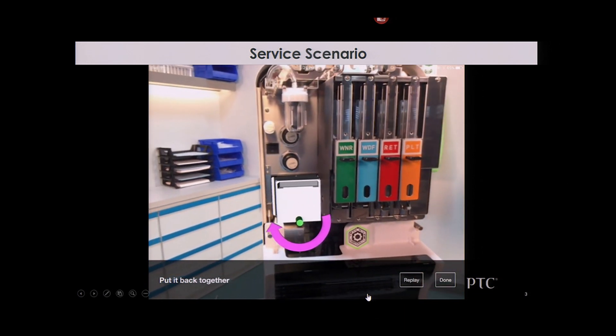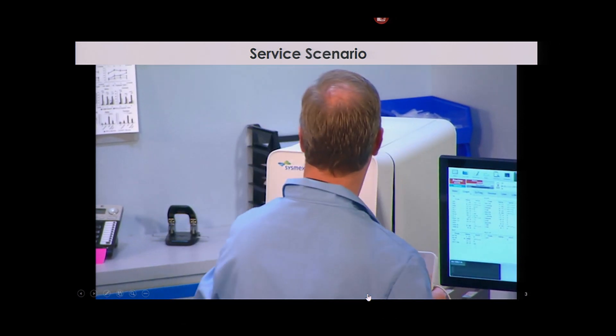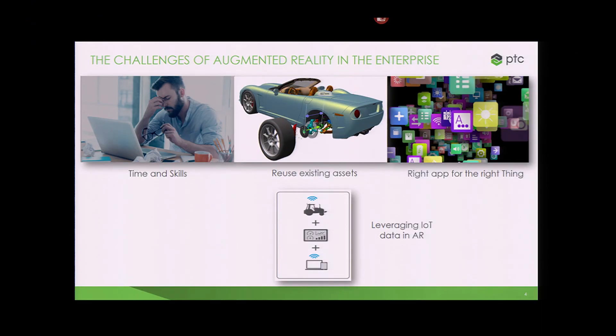So that's just one quick example of the power of augmented reality in the industrial enterprise. But it's not easy. All of you in this room, all of you watching, know that there are challenges here. In order to create examples like that, it takes a lot of time, a lot of sophisticated developers, sometimes complicated and very powerful but complicated tools. It's very difficult to incorporate existing engineering assets you may have. It's very difficult to incorporate data from your IoT systems in many cases. And there's this question we heard a lot yesterday: what app do I use with what thing? So those are some of the challenges that we've been thinking about in the development of the technology that I'd like to show you.